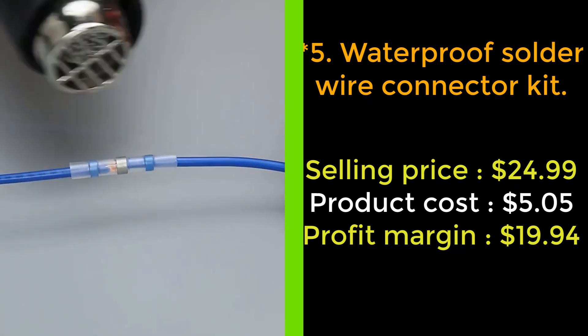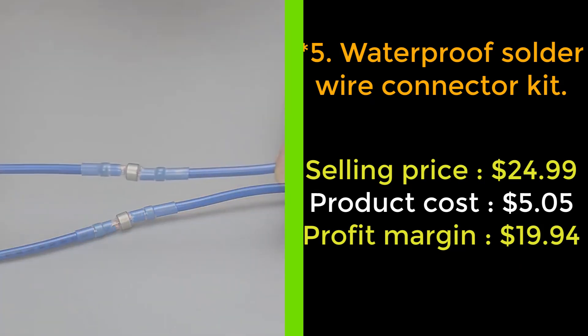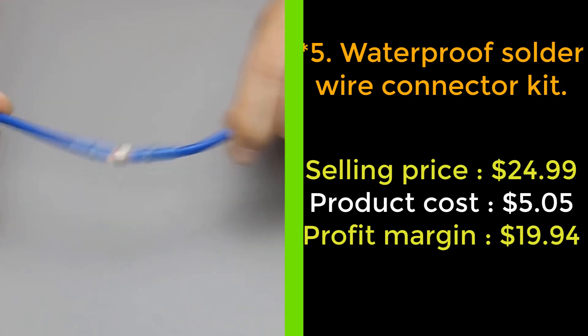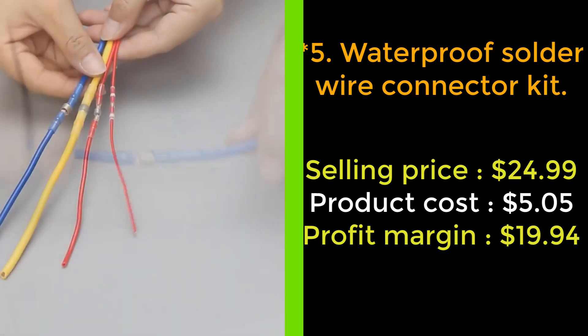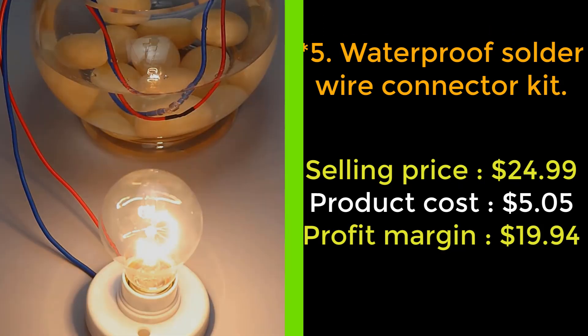Ensuring smooth conduction of electricity, keeping the wires waterproof, anti-corrosion, and more abrasion resistant. These solder stick wire connectors are ideal for motorcycle stereos, marine outdoor switches, and more. Order now.